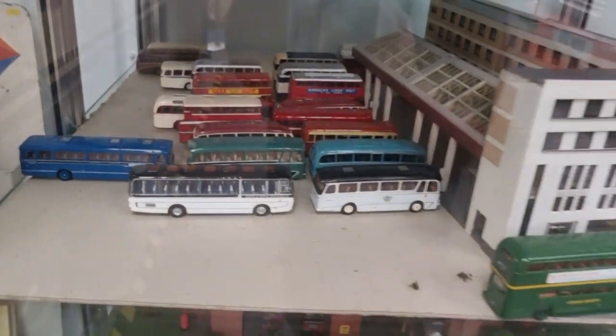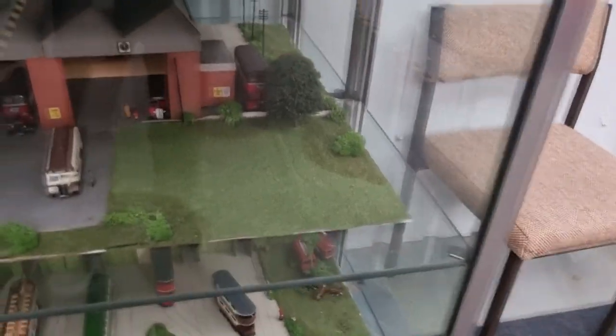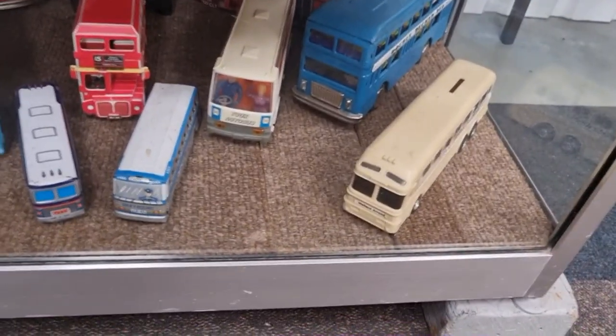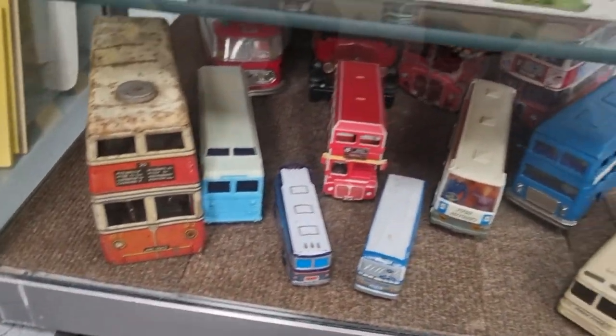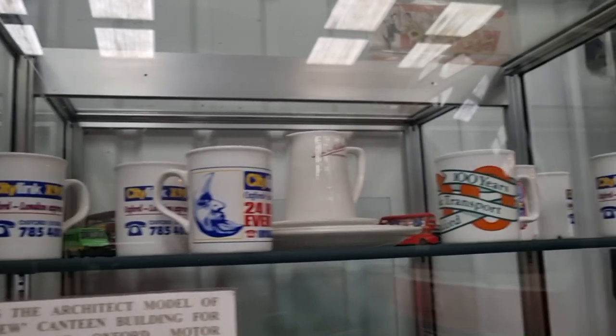And there's another little model of a coach depot or bus station. I would love one of these — trams, and some buses and trams down here, mostly buses though. And some mugs up here.